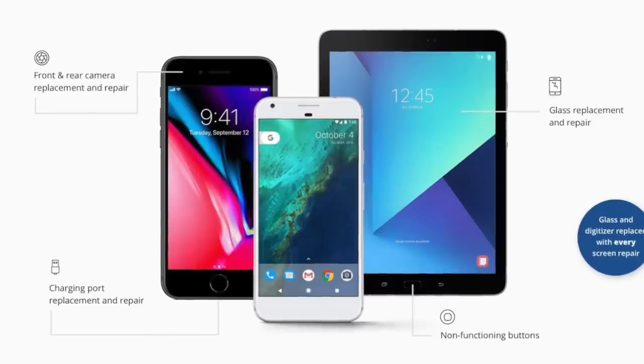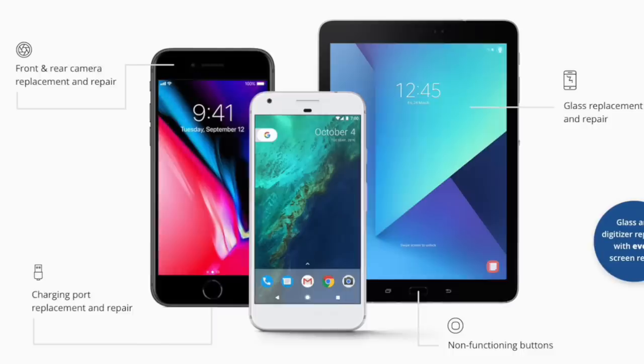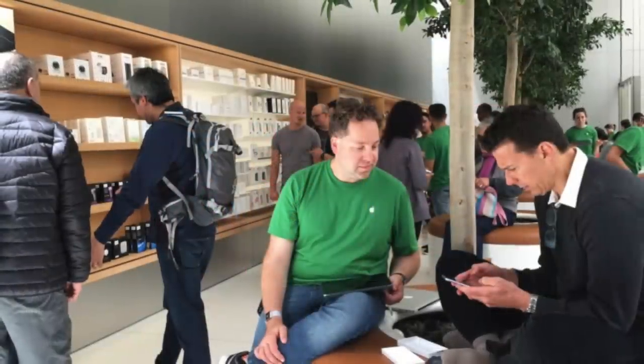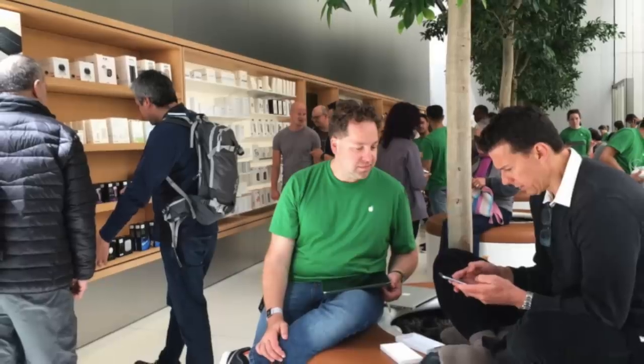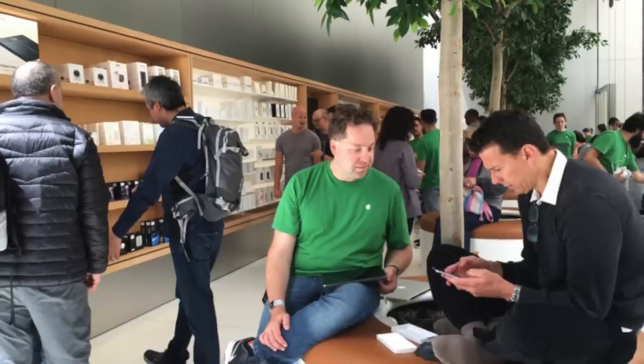Now there is something I want to make clear before we talk about Apple in particular. The repair cost of almost all electronics have been steadily increasing for the past decade — it's certainly not a phenomenon exclusive to Apple. I'm simply using Apple as a prime example since it's the company I'm most familiar with, and because they do happen to charge a little more for repairs than their competition.